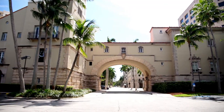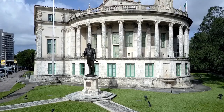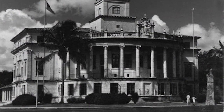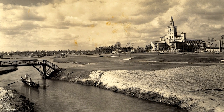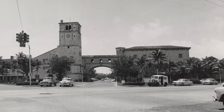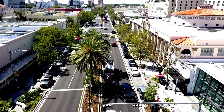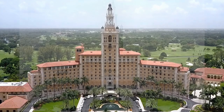What do the Douglas Entrance, Biltmore Hotel, and the City Hall building all have in common? They are just a few of the many sites in Coral Gables that are listed on the National Register of Historic Places. In fact, there are 11 locations within the city that have made this distinguished list, with the Biltmore Hotel also being designated a National Historic Landmark.